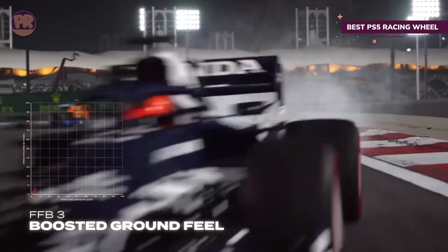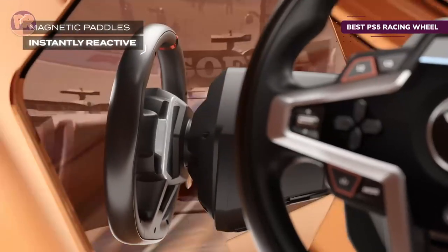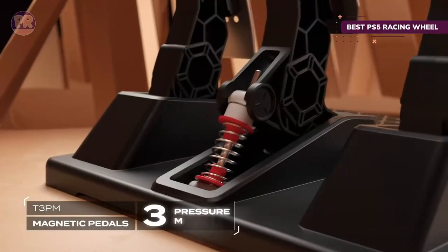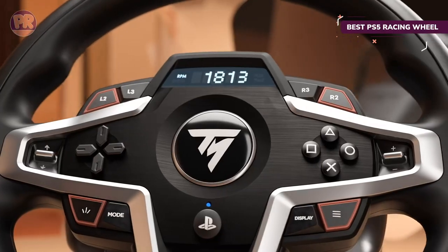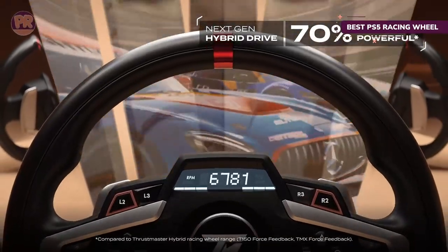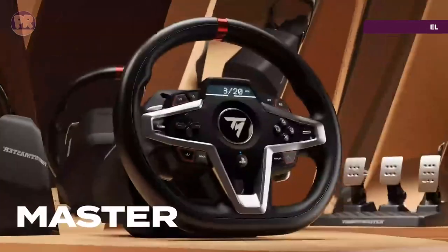You can switch between three different force feedback modes on the wheel, letting you feel more oomph if you want to, helping to keep your car under control. You'll find highly sensitive magnetic paddle shifters and a variety of extra easy-to-reach buttons — 25 in total. There's even a built-in display at the center of the wheel to show in-game stats like your engine's RPM or speed. To complete the kit, you get a quality magnetic three-pedal set with four different pressure modes for the brake.